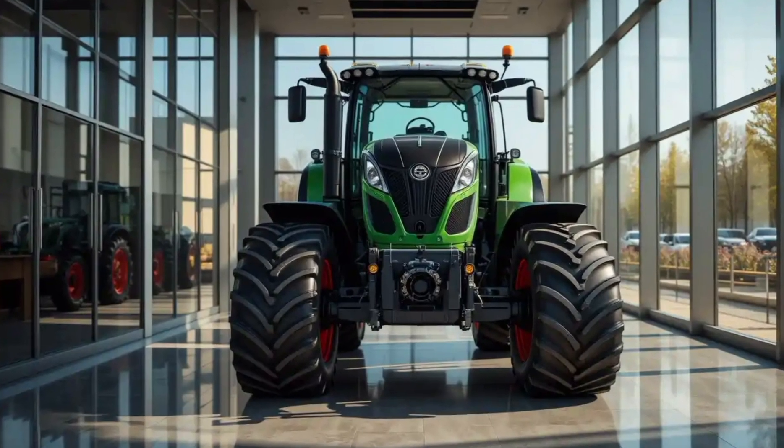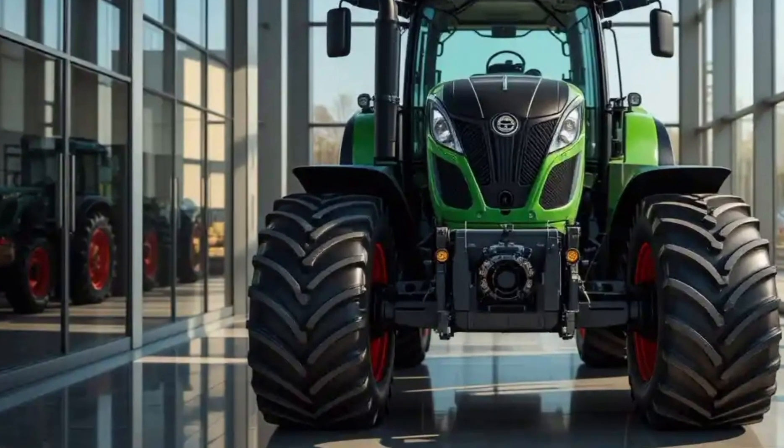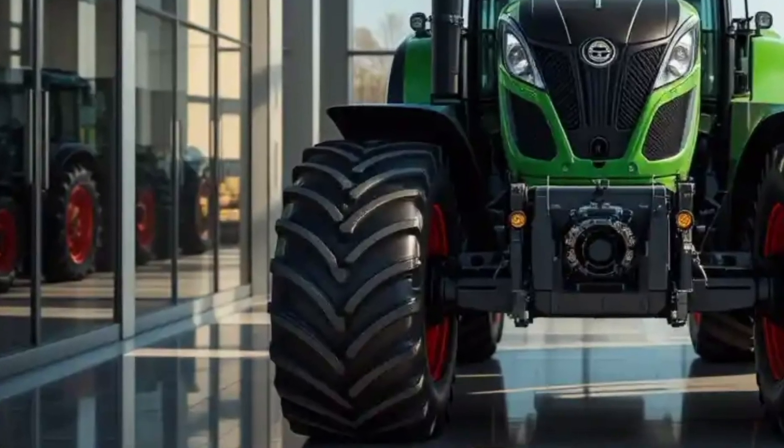Whether in muddy fields, steep hills, or dry soil, the traction remains consistent and the machine's grip never disappoints. Performance-wise, the Fendt 1000 Vario is in a class of its own.